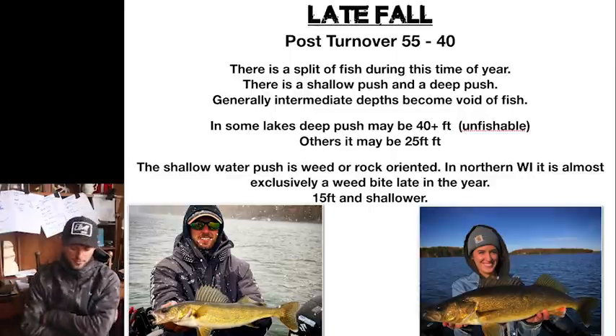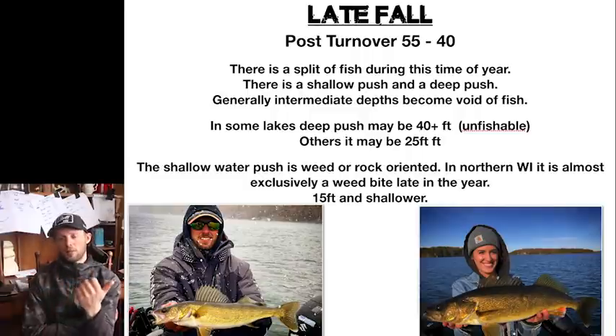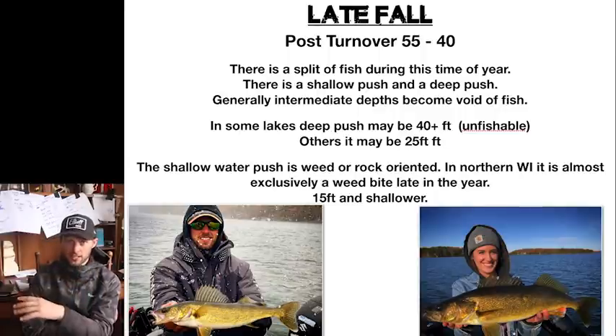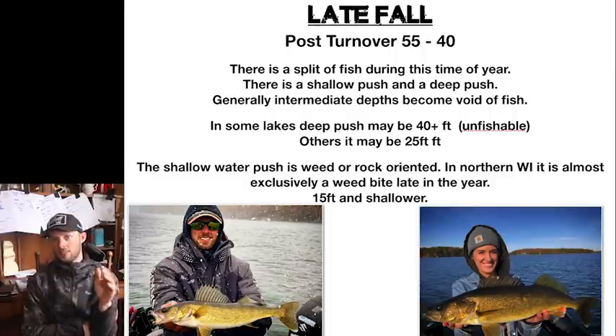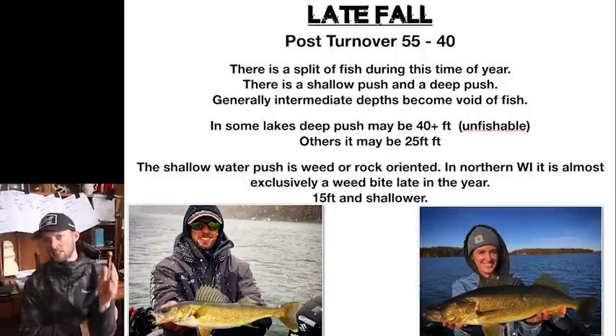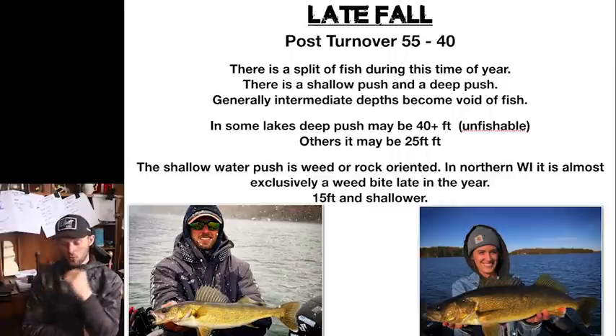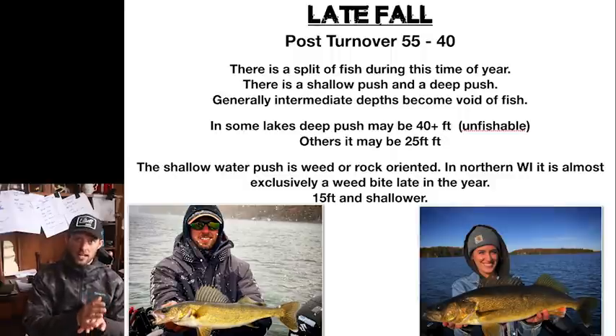A lot of the lakes I fish have a max depth of 80 or 90 feet, and some of the deep humps these fish push out to will be 30 to 50 foot. I don't target walleyes there because if you bring them up too quickly the likelihood they're going to die is very high. But if your lake's max depth is 30 feet and those fish go to 30 in the fall, they are targetable. I spend most of my time targeting the shallow water bites, which are weed or rock oriented — especially in northern Wisconsin, a lot of weed-oriented bites after turnover, right up until the lake freezes.